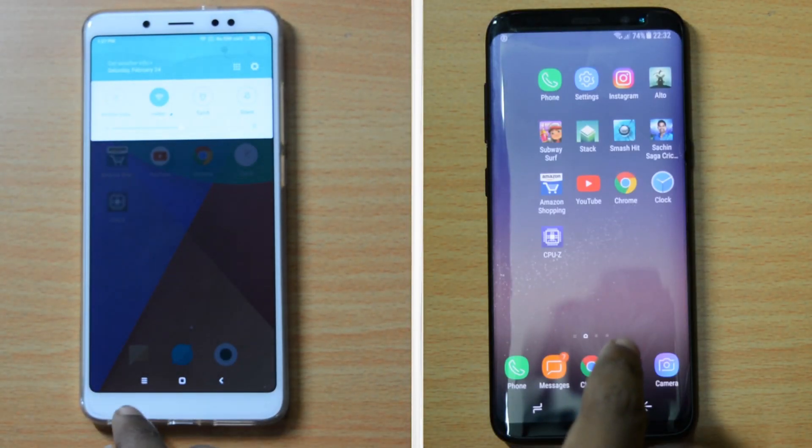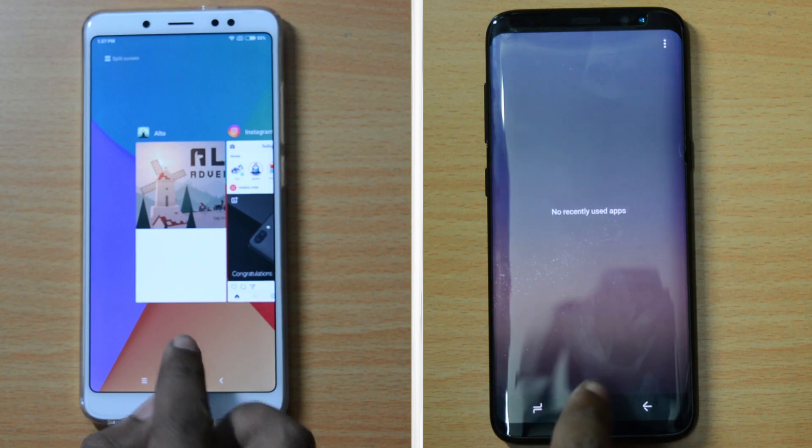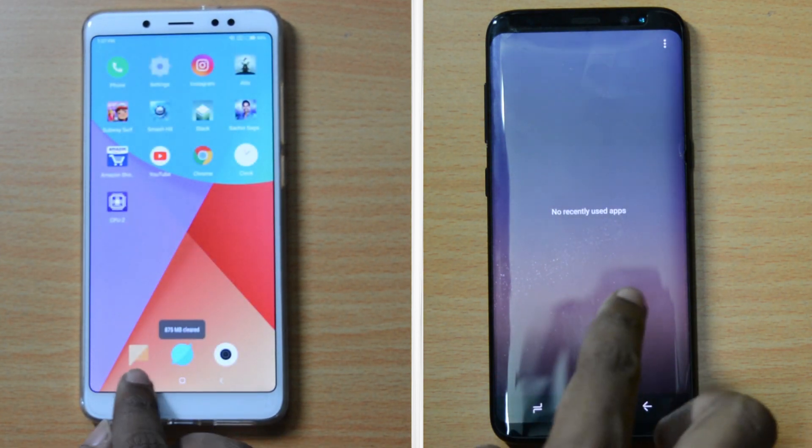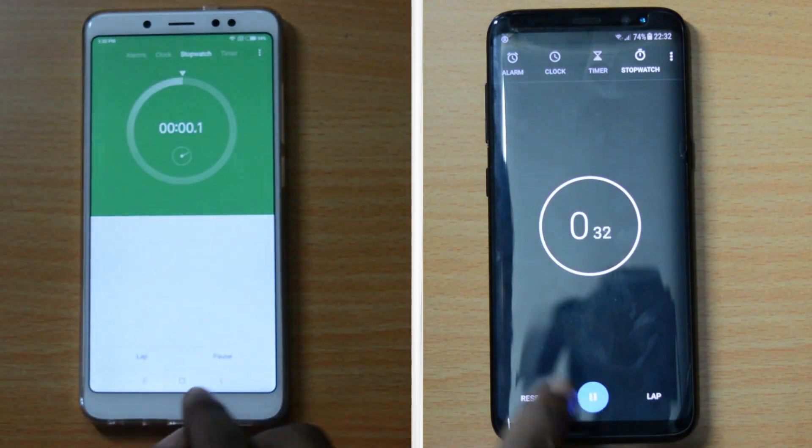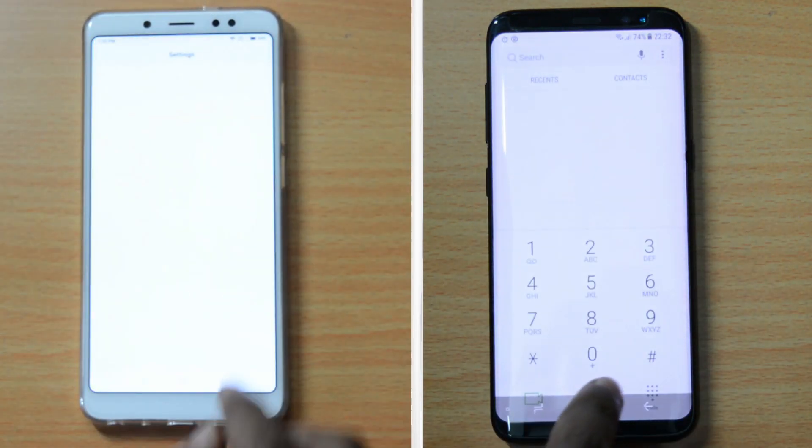Both phones are connected to the same wireless network and all background running apps have been closed. Let's start the timer. First off, let's open some system-based apps. Both phones show no difference when opening basic apps.